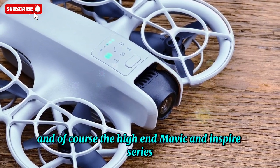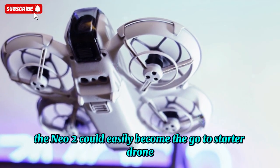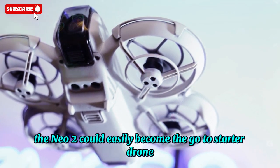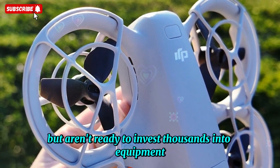And of course, the high-end Mavic and Inspire series for professionals. The NEO 2 could easily become the go-to starter drone for new pilots who want more than just a toy, but aren't ready to invest thousands into equipment.